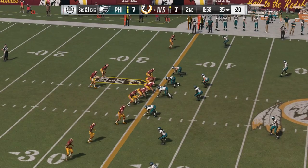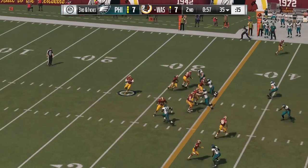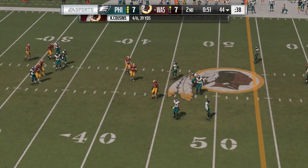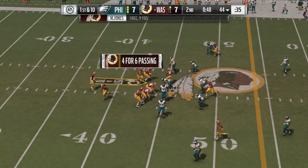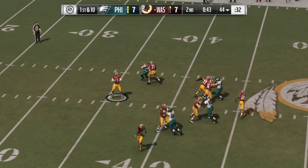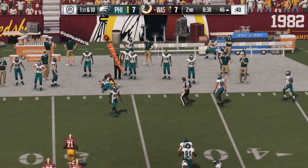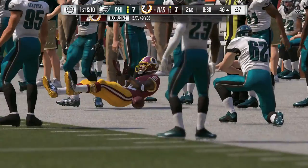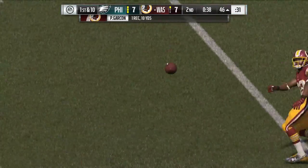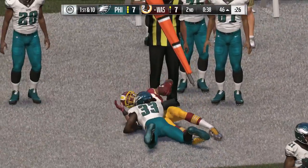On third down, a nickel formation here defensively. Third and short yardage — Cousins, it's caught by Jones and he's going to have a first down as he's brought down at the 44-yard line. Looking to speed things up here, going with some tempo. Cousins on first down — caught on the west side, Garcon, 10 yards on the pickup, and that leads to a Washington first down.